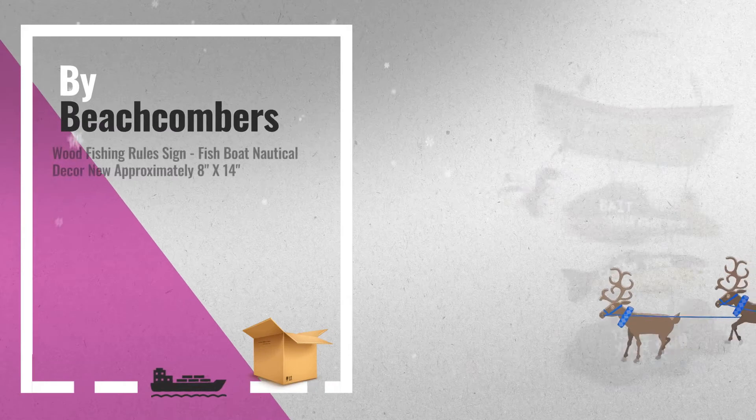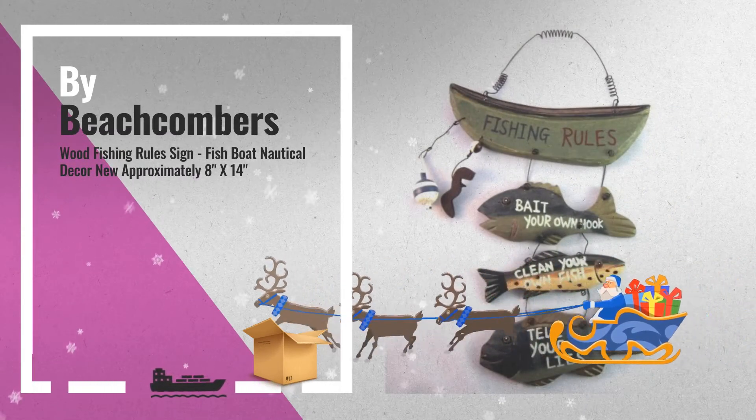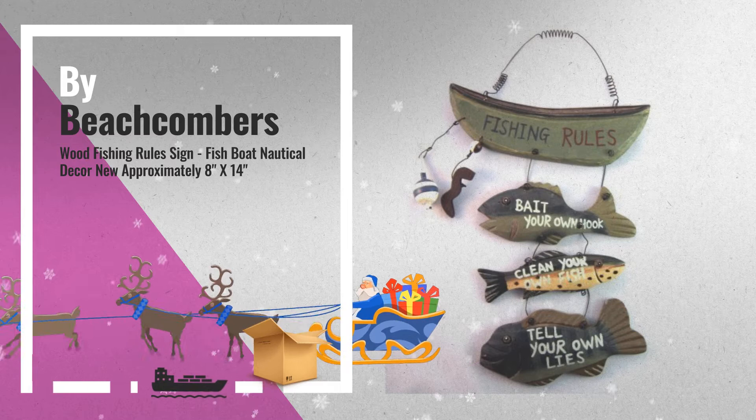Number 2: Fishing Rules Boat has an assortment of funny but pertinent rules hanging from it, by Beachcombers.